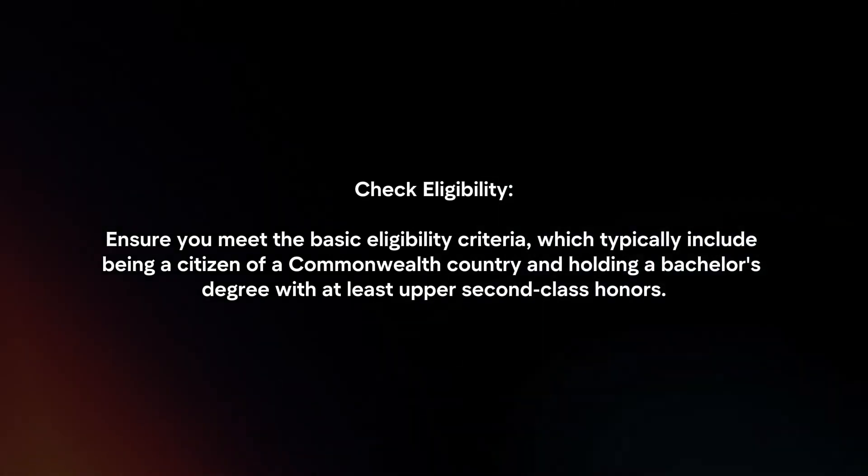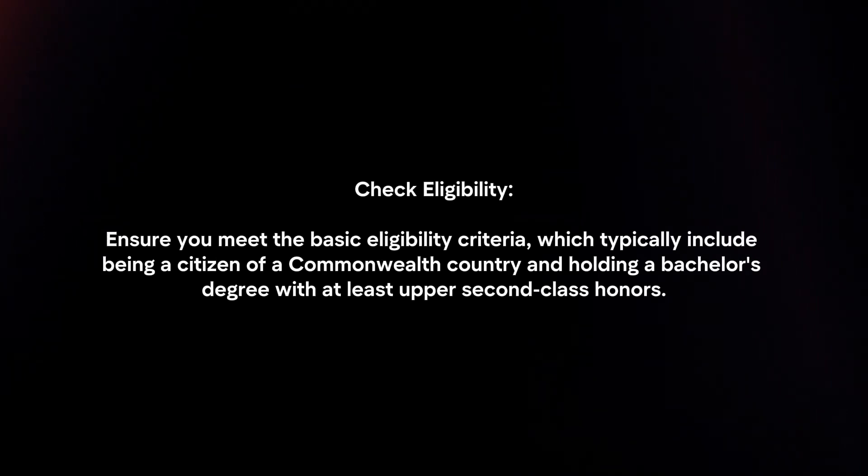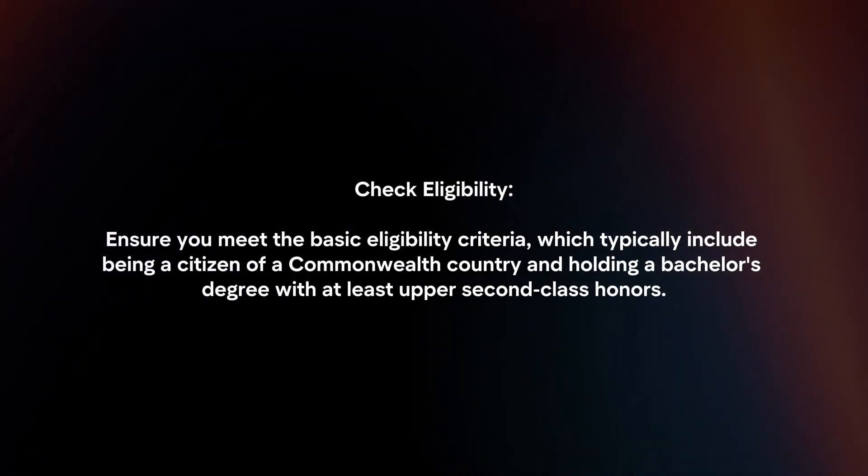Check eligibility. Ensure you meet the basic eligibility criteria, which typically include being a citizen of a Commonwealth country and holding a bachelor's degree with at least upper second class honors.